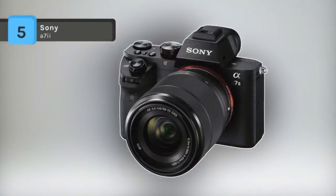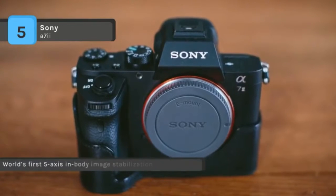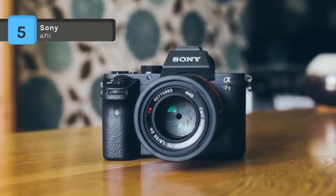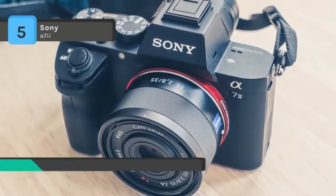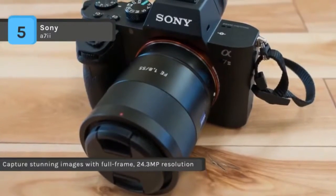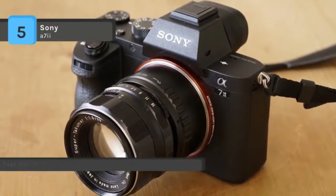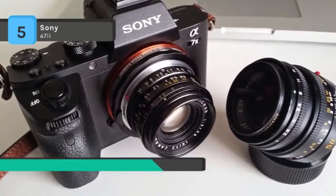The Sony A7II mirrorless camera has grabbed the fifth spot on the list. Sony has taken their line of full-frame cameras to the next level with the Alpha A7II mirrorless digital camera with FE 28-70mm f/3.5-5.6 OSS lens, which features 5-axis SteadyShot in-body image stabilization with 4.5 stops of compensation for pitch, yaw, horizontal shift, vertical shift, and roll — making it the world's first full-frame camera with 5-axis in-body image stabilization. It has a fast and effective enhanced fast hybrid AF with 25 contrast detect and 117 phase detect points. The sensor is a 24.3 megapixel 35mm full-frame Exmor CMOS sensor, and the camera uses an in-house Bionz X image processing engine for better image quality.